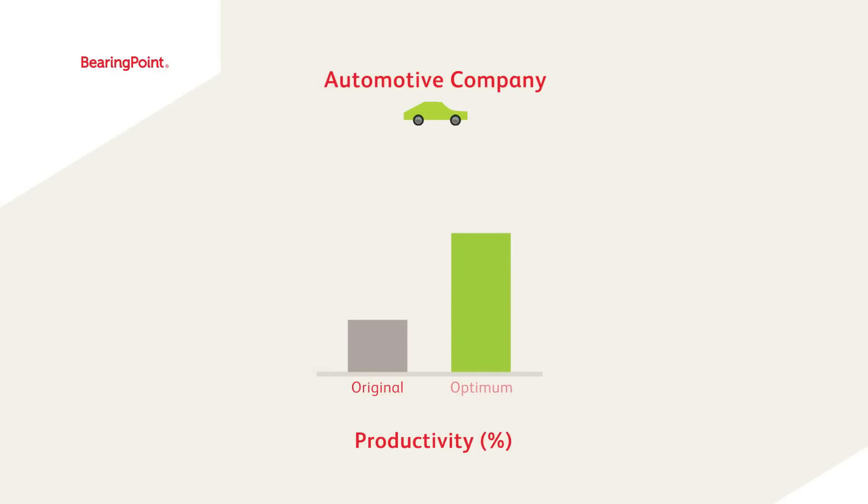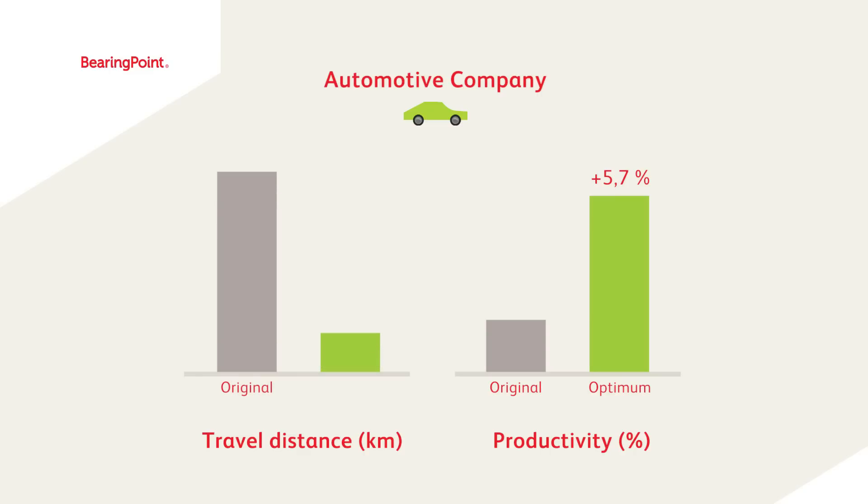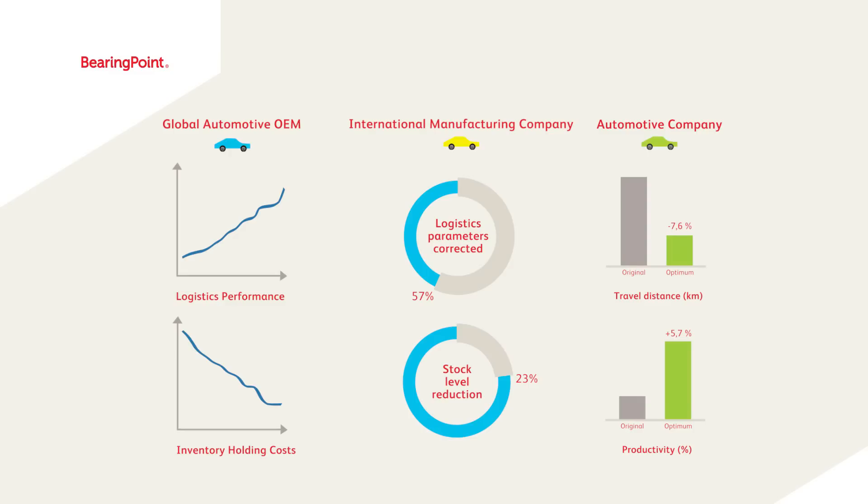Another automotive company found that the efficiency of the logistics processes could be increased by 6% just by implementing an optimized material allocation. The travel distance of the logistics operators was decreased by as much as 8%. The BearingPoint Factory Navigator can also help your company — please contact us.